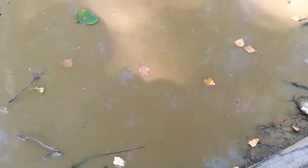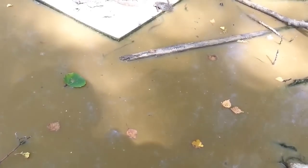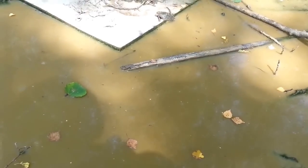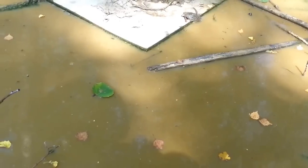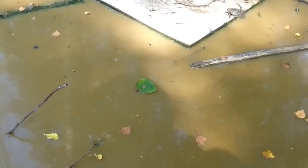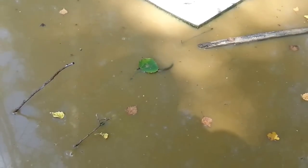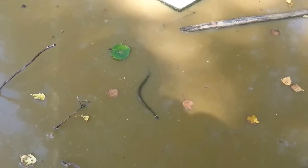I had never seen snakes feeding in the wild in Sweden before, so this was kind of exciting. This is the biggest of them, about 25-30 centimeters long. His brothers and sisters stayed in hiding. Later, another one came out.